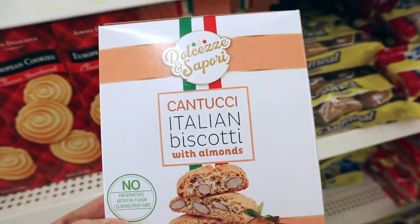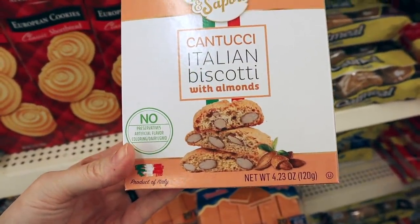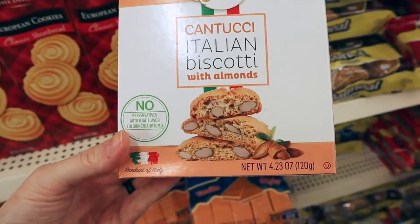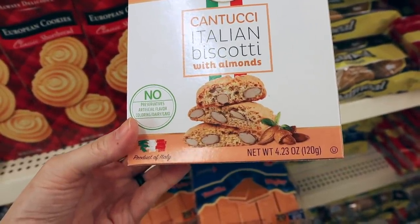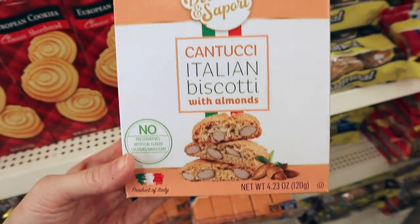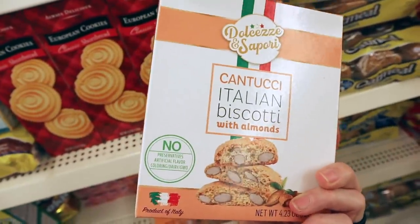New in the food section — I have no idea how to even pronounce this, but this is biscotti with almonds, and it's got no preservatives, no artificial flavors or coloring, no dairy, and it's non-GMO. It says it's a product of Italy and you get 4.23 ounces in this.